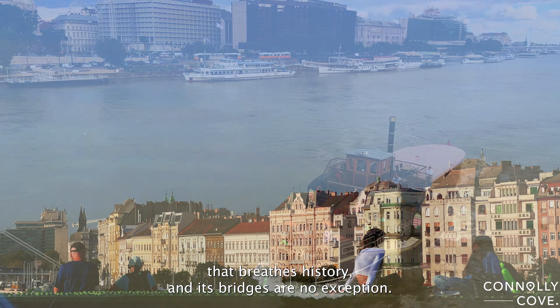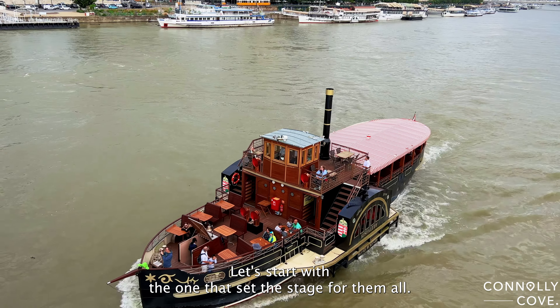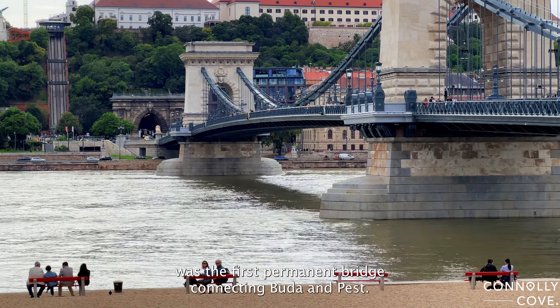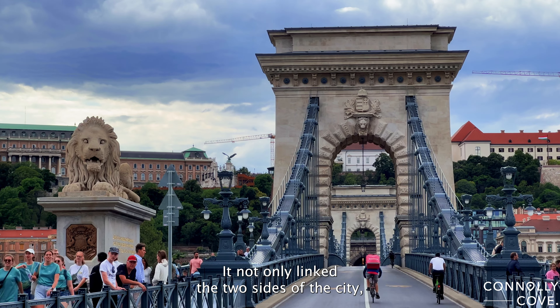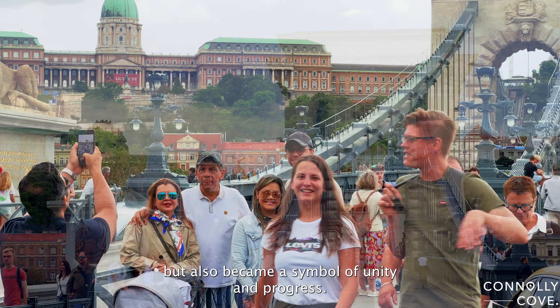Budapest is a city that breathes history, and its bridges are no exception. Let's start with the one that set the stage for them all — the Chain Bridge. Completed in 1849, it was the first permanent bridge connecting Buda and Pest. A true masterpiece of engineering, it not only linked the two sides of the city, but also became a symbol of unity and progress.